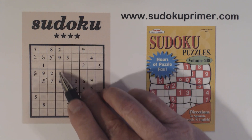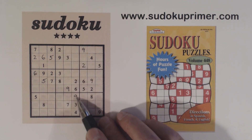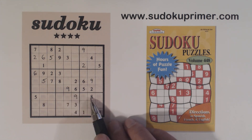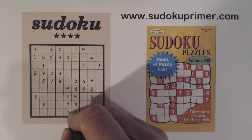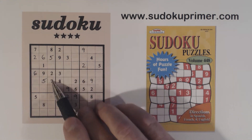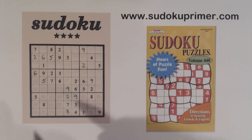Now we've got a 2, 9, 3, 8 in this row. There's a 3 and a 9 here already, so these are 2 and 8 — we can solve them. And then we've got a 2, 7 here and a 2, 7 here. That means these have to be 2 and 7, and we can solve those.